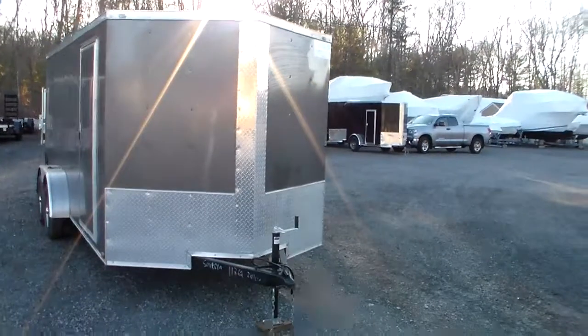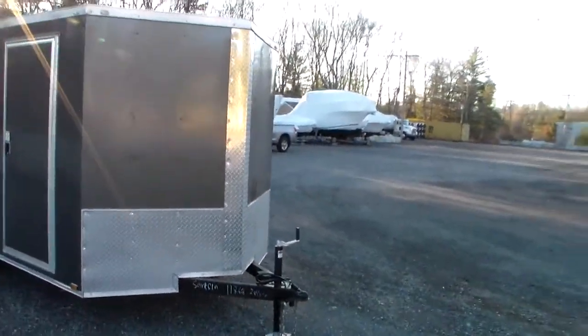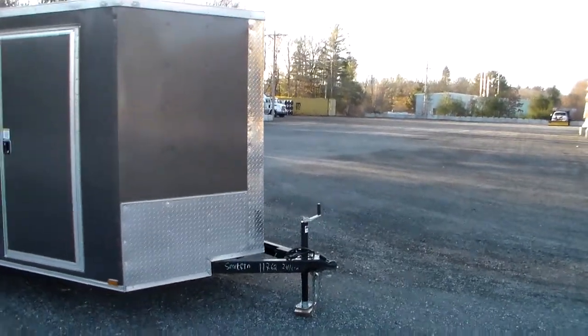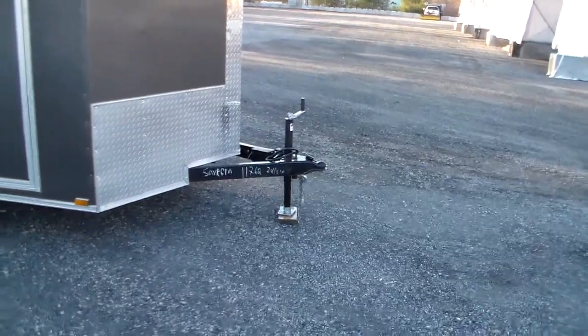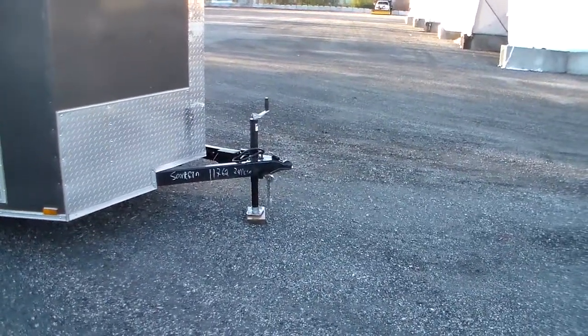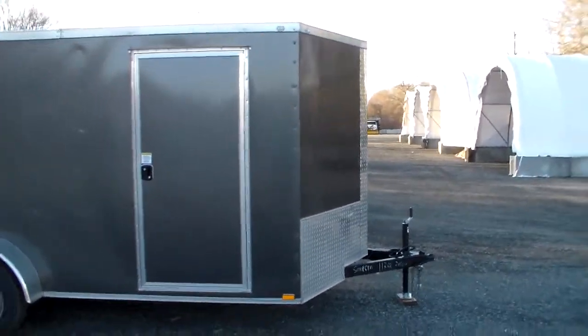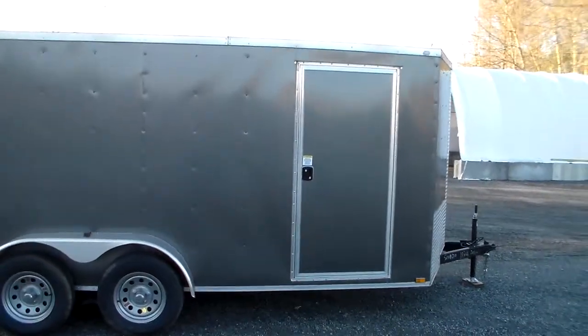This is a V-nose model, which gives a little extra space. The nose has a 24-inch stone guard ATP nose finish, which gives the trailer a nice design and also protects the front of the trailer. The trailer has electric brakes due to the gross vehicle capacity and comes with a breakaway kit.